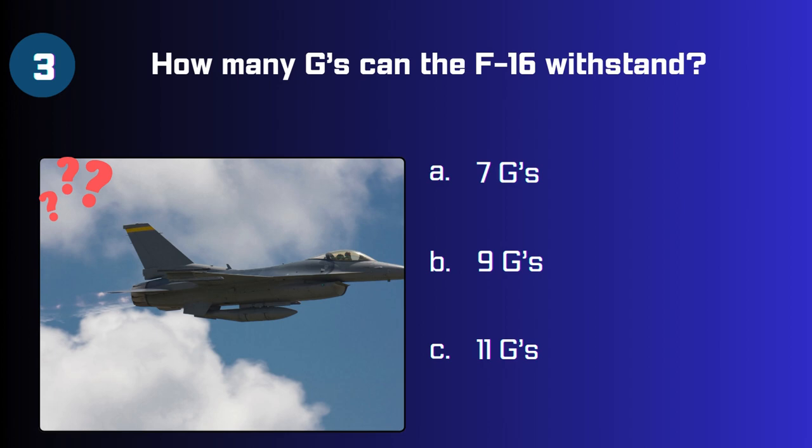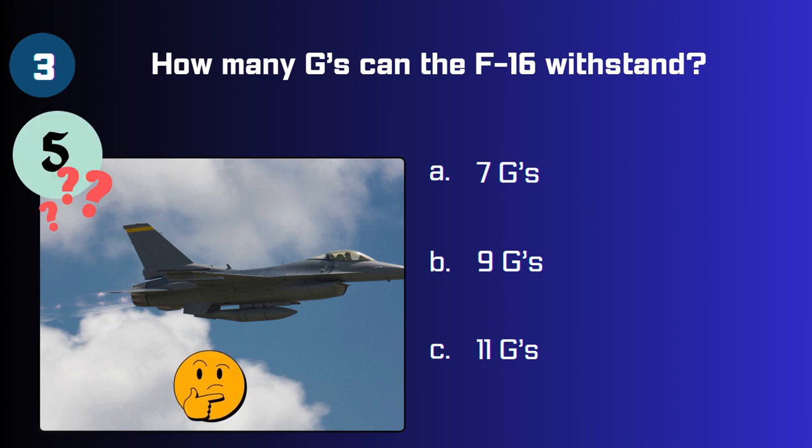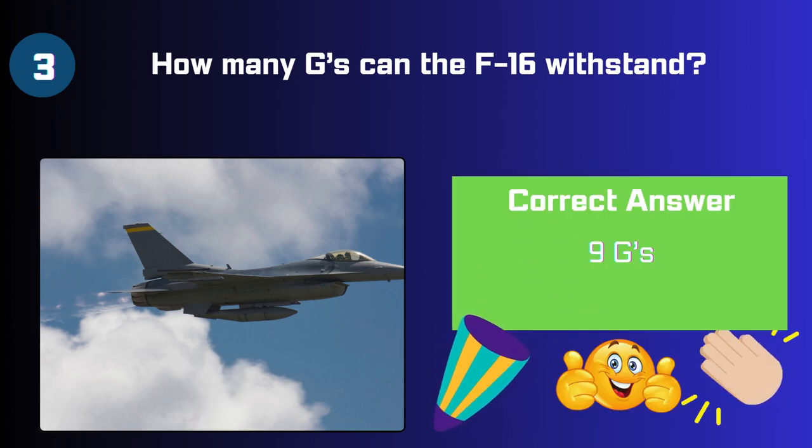How many G's can the F-16 withstand? 7 G's, 9 G's, or 11 G's? The right answer is 9 G's.